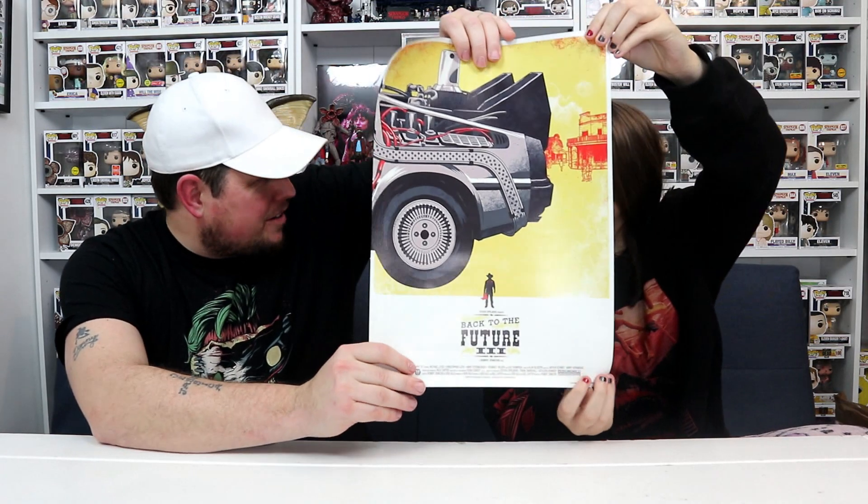Looks like it is a poster — indeed, multiple posters. Two posters, three posters — racking up the posters here. Back to the Future! That's cool, I didn't even put that as my franchise choice but that's pretty cool.